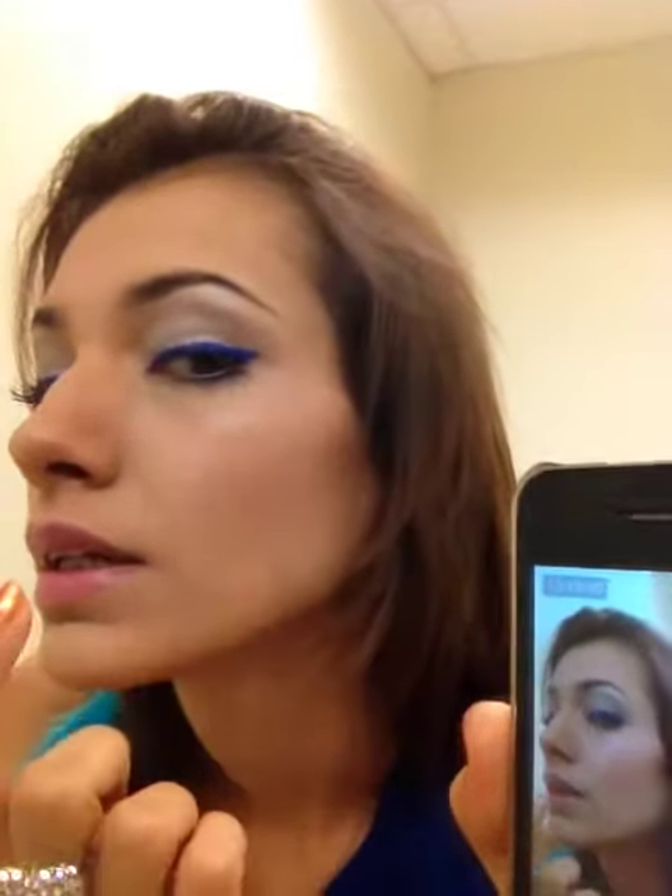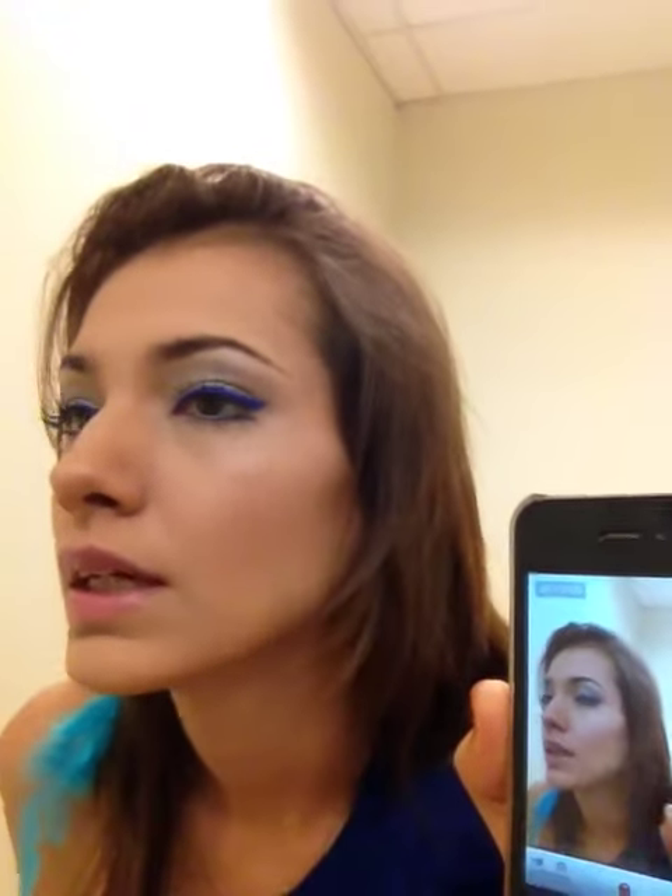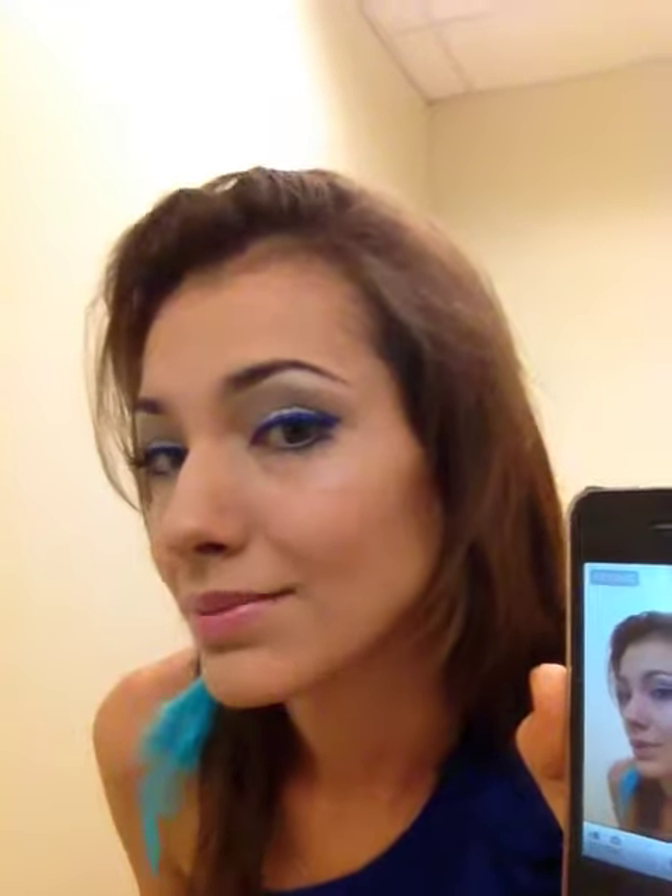I also wanted to show you the makeup I did for this dress. I did an electric blue eyeliner with silver eyeshadow and a little bit of a brownish color in the crease to add contouring. I hope you like this look. Thanks for watching.